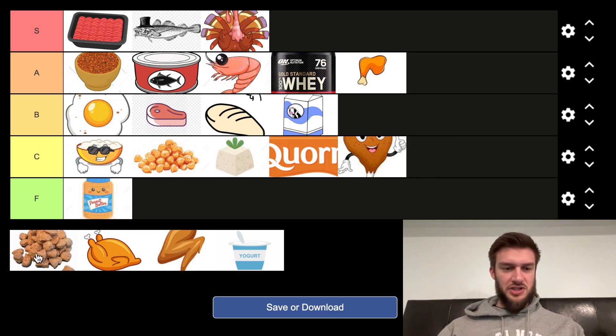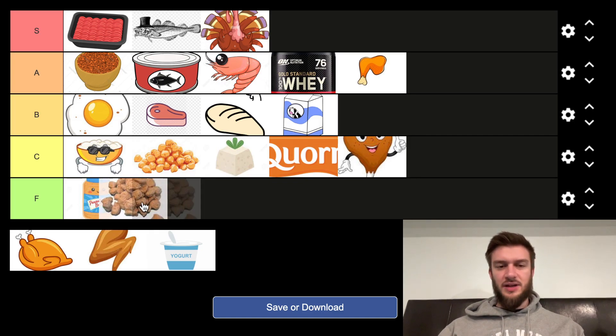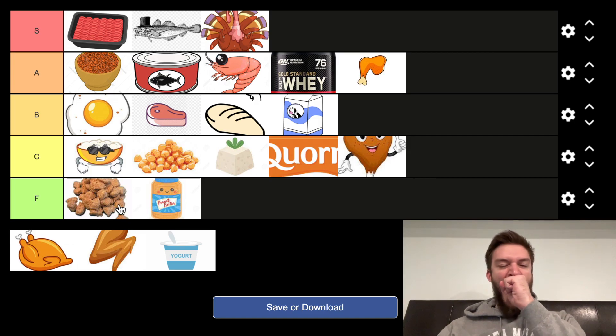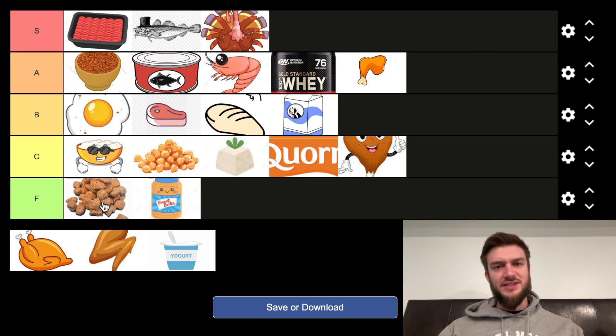Next we've got breaded chicken nuggets. I'm putting that in the F tier. You will get a little bit more protein, but it's just such a boring option. Chicken nuggets don't really contain much protein — they'll have a little bit, but not enough to be considered a protein source.